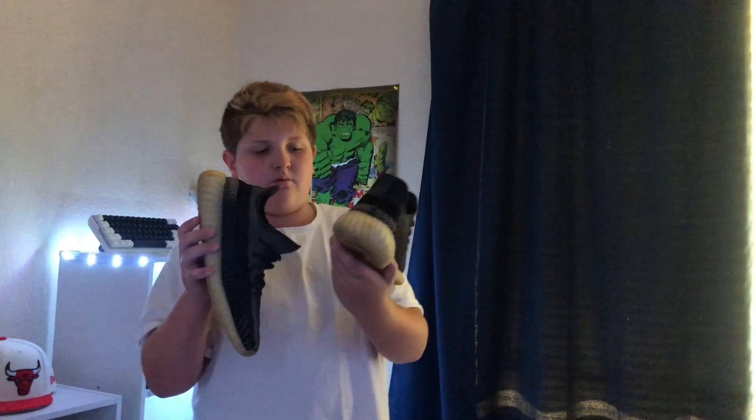This is my Yeezy 350, probably my favorite or third favorite in my whole collection. It's so comfy — like walking on a pillow but in a shoe. It's such a good shoe, I wear it almost every day. It just goes with everything and it's comfortable. I'll probably get another one — the bone colorway, a bred, or the dazzle blue.